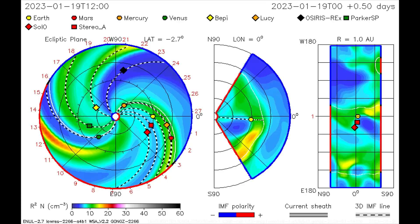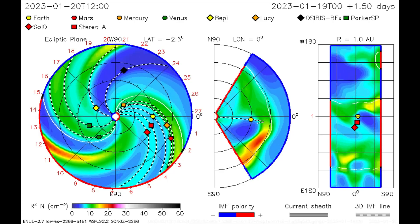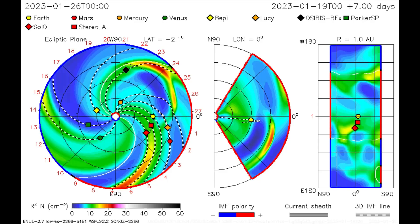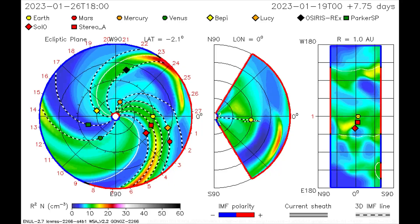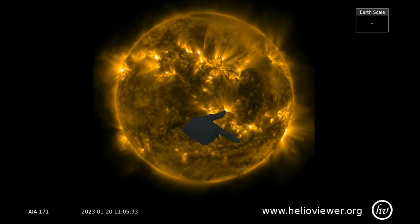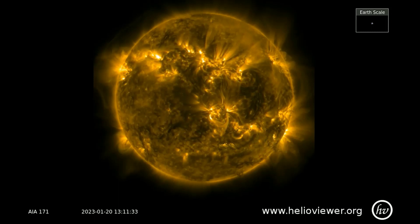On this CME model, the direction of the CME that occurred on the 19th is mapped, and it looks like Mercury gets a direct dose of solar wind and radiation on the 21st, as Earth will get a glancing blow on the 24th. This is the CME that blasted off the sun today, observed with the SDO 171 filter.